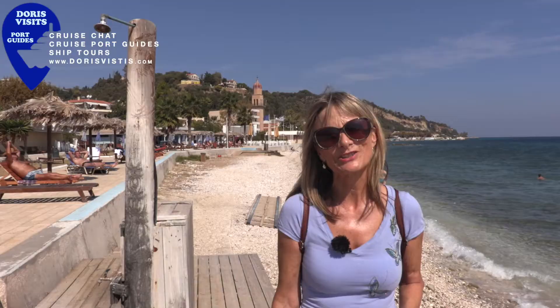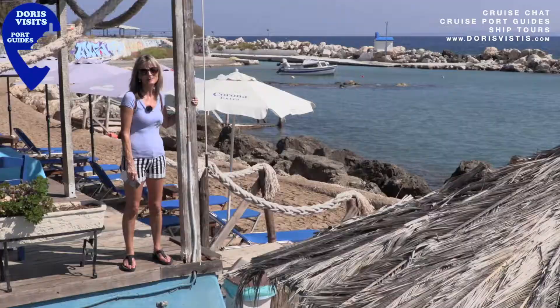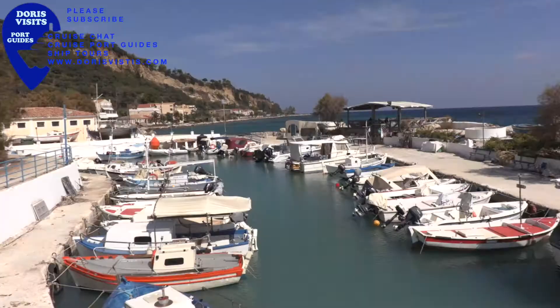Zakynthos is famous for its beaches. The nearest one to the port is the Shingle Beach, but the water is very clear. The Caretta Caretta great sea turtle is a protected species here. If you walk along from the Shingle Beach, you'll come to a sand beach and a lovely little cafe where you can have a beer or a coffee.